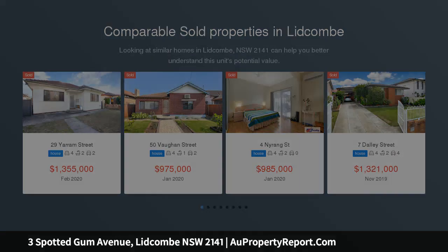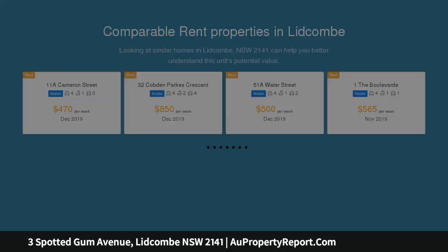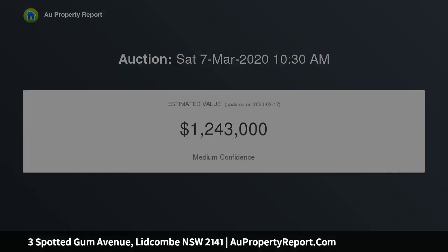Originally built by Australand, the owners have further enhanced every square inch of this luxury residence, including a new covered alfresco entertaining zone with inbuilt spa, jacuzzi and outdoor shower. Being pampered with a selection of elegant formal and casual living rooms, taking advantage of the north-to-rear aspect, this unique home is one of a kind and would suit the most discerning buyers.